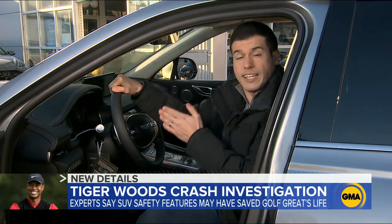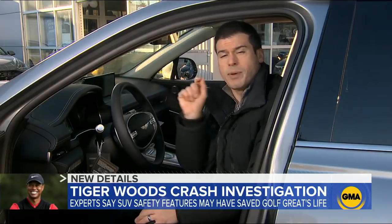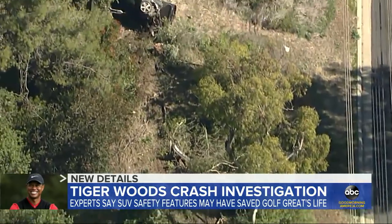This is the Genesis GV80. It's the same model Tiger Woods was driving when he had that horrible accident. But now this morning, the question: did its safety features help save his life?